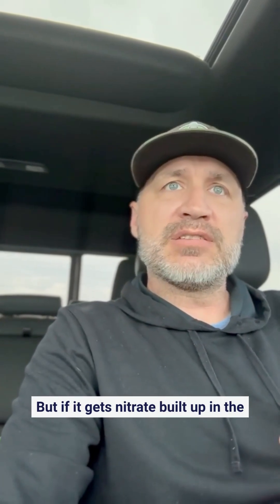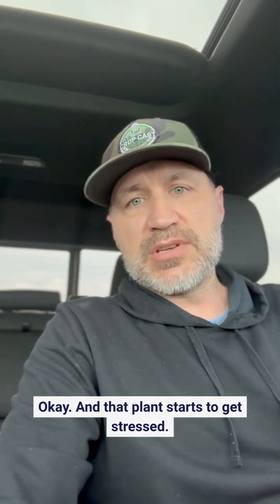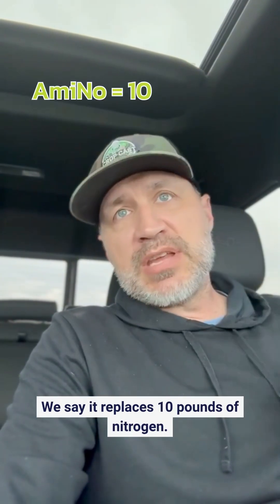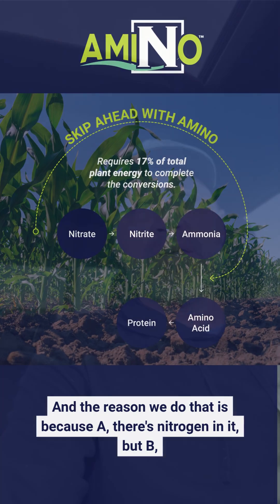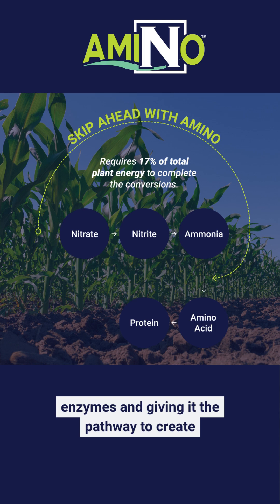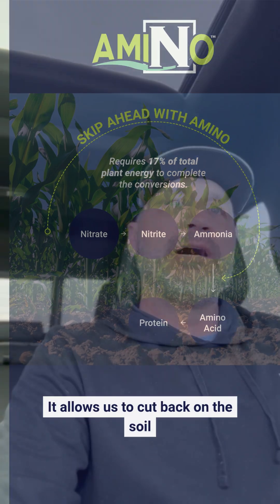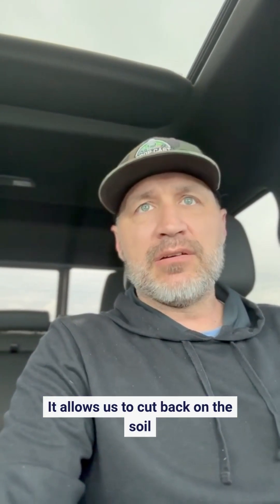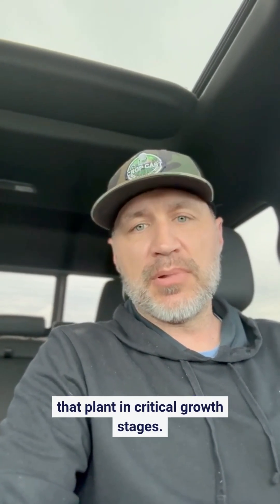But if nitrate builds up in the plant, things don't move as well and that plant starts to get stressed. We say it replaces 10 pounds of nitrogen, and the reason we do that is because A, there's nitrogen in it, but B, we're going to convert nitrate and ammonium that's in the plant by creating enzymes and giving it the pathway to create a protein. So again, it's all about efficiency — it allows us to cut back on the soil application to ensure we're getting nitrogen into that plant in a critical growth state.